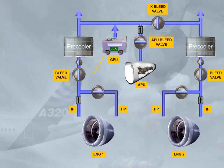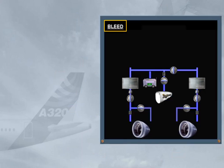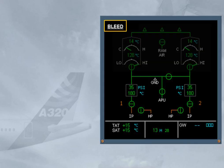This completes the pneumatic system. We will now show you how system information is displayed to the pilots. Information on the pneumatic system is displayed on the lower part of the ECAM bleed page. Note: we have shaded the upper part of the ECAM bleed page because it is related to the air conditioning chapter.